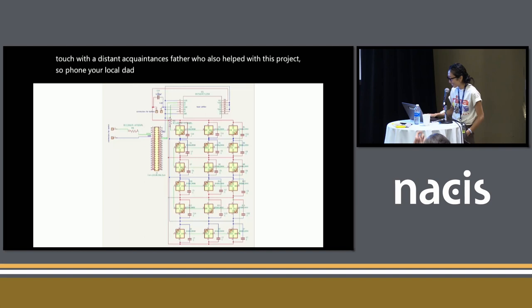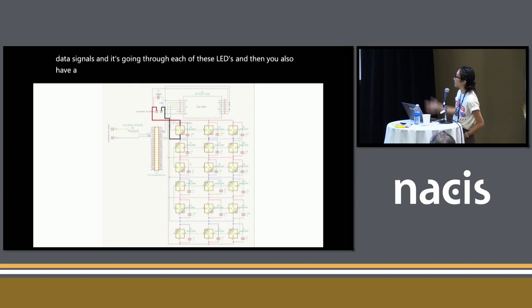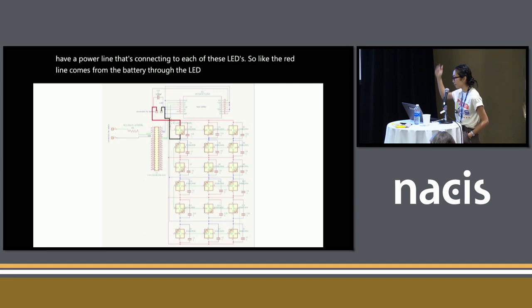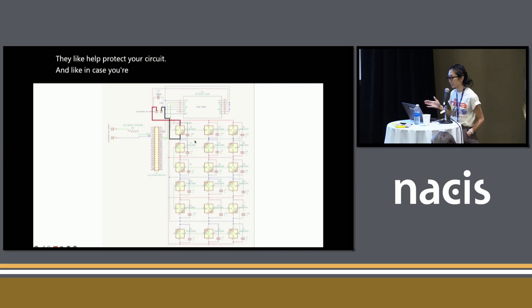This is the final PCB schematic circuit. It looks complicated, but it's actually fairly simple. There's a green line that runs through it, which is basically the data line — the Raspberry Pi is sending out data signals through each of these LEDs. You also have a power line connecting to each LED, where the red line comes from the battery through the LED, through the black line, back to the battery source. Those parallel lines surrounding each LED are called capacitors — they help protect your circuit in case your power source is cantankerous, so it doesn't blow up.